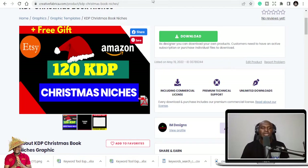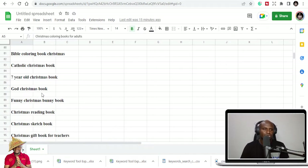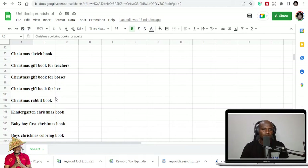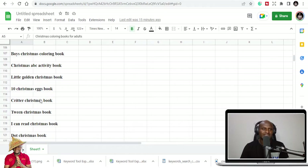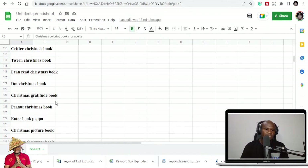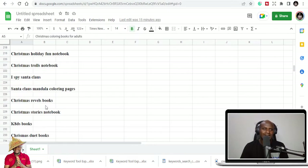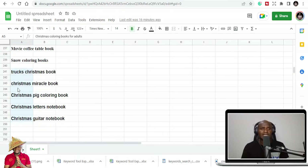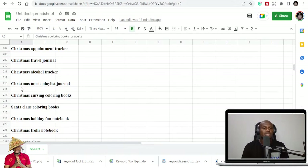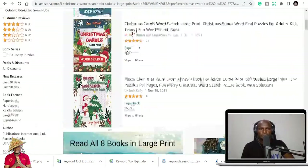I've listed them — 120 KDP Christmas niches for you. Seven-year-old Christmas book, got Christmas book, Christmas rabbit book, Christmas teen book, Christmas peanut book, and more and more. I tied this with 'I Spy Santa Claus' because Santa Claus is almost synonymous with Christmas. People buy Santa Claus books during the season, so you can do Santa Claus coloring books.